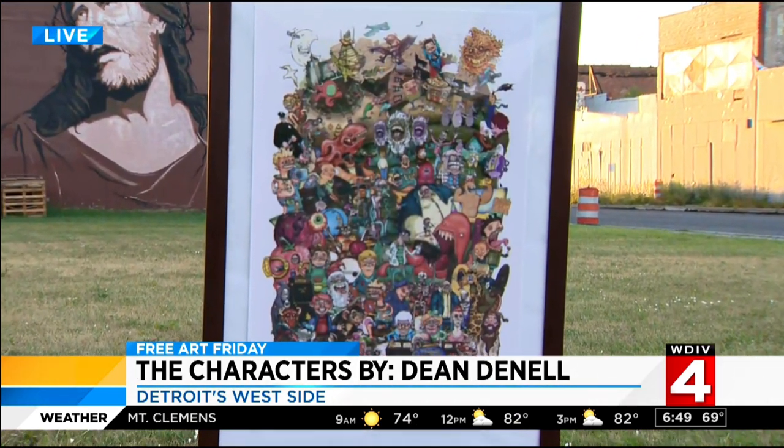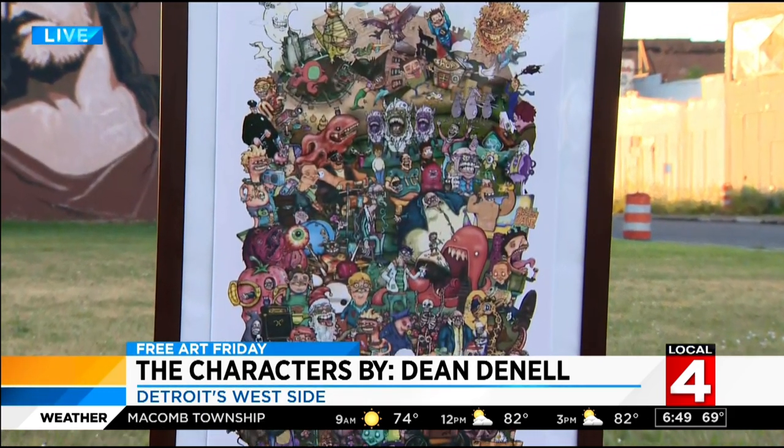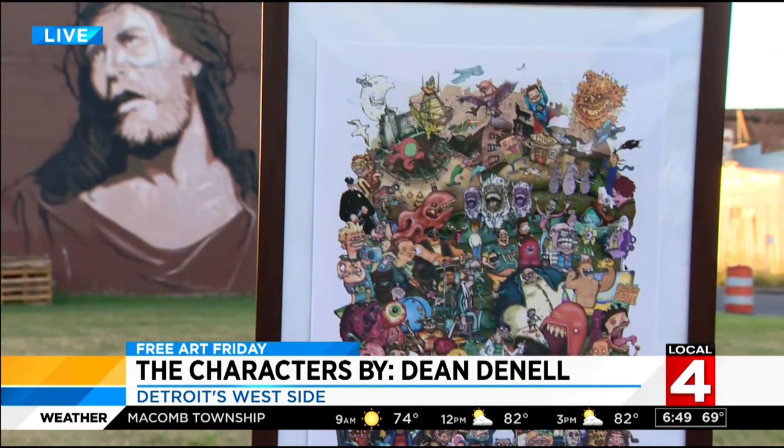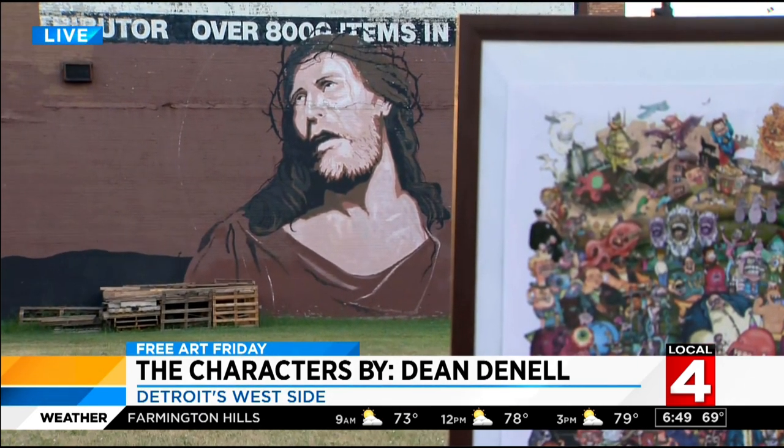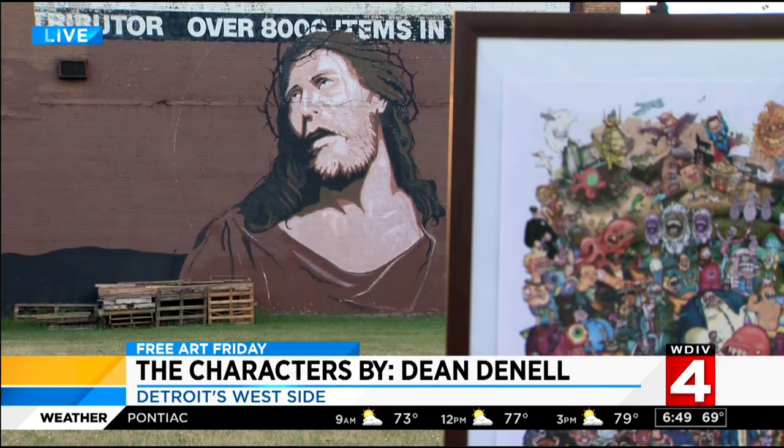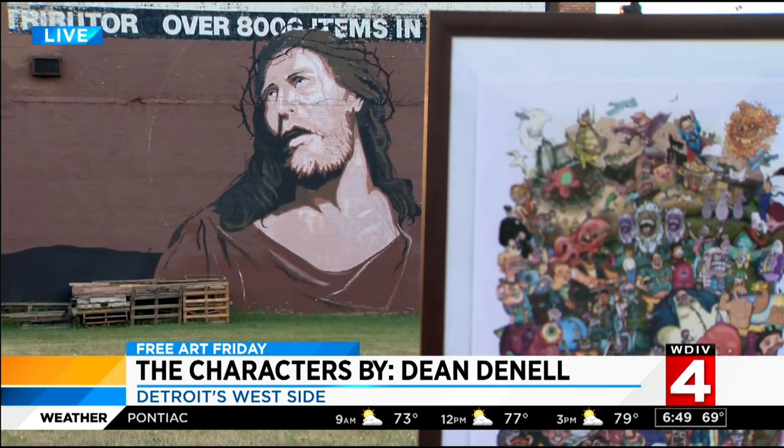Here's the question, though: do you know where this is? You have to know. That mural — does that look familiar to you? It's somewhere in Metro Detroit. But maybe if our cameraman can zoom out, we can get a better clue. It's on Detroit's west side.